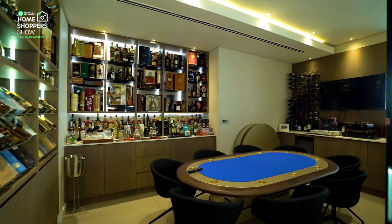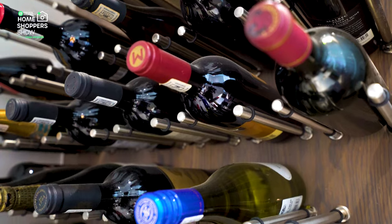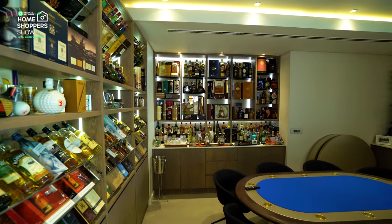But the most astounding feature has to be the rows of individual lit display cabinetry, for you to show off your most prized collection of your favorite liquor.